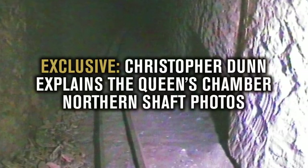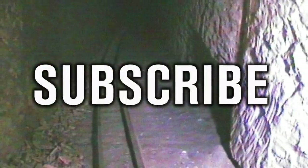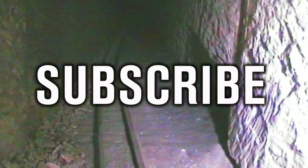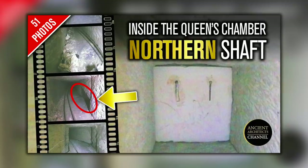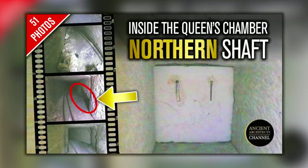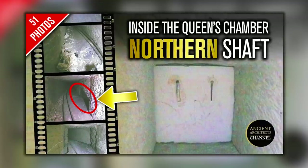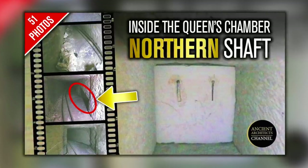Hello everybody and welcome to Ancient Architects. Just over two weeks ago I released a video that showed for the first time 51 images that were taken in 2002 by the robot Pyramid Rover inside the Great Pyramid's Queen's Chamber Northern Shaft.